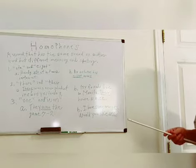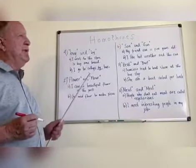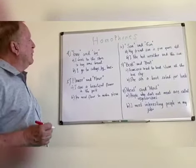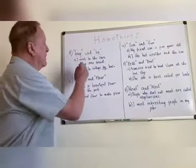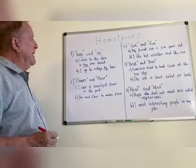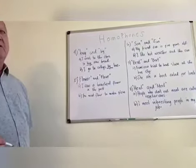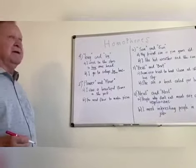Number four: 'buy' B-U-Y and 'by' B-Y. There could also be a third one spelled B-Y-E, but we'll just look at these two for now. The first sentence: I went to the store to buy some bread — B-U-Y. Part B: I go to college by bus — B-Y. Same sound, different spelling.